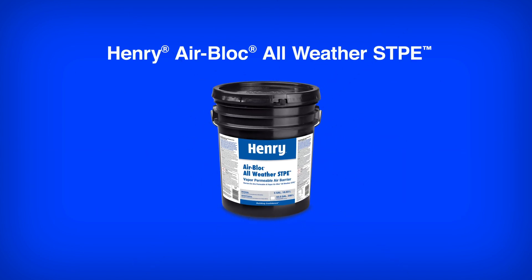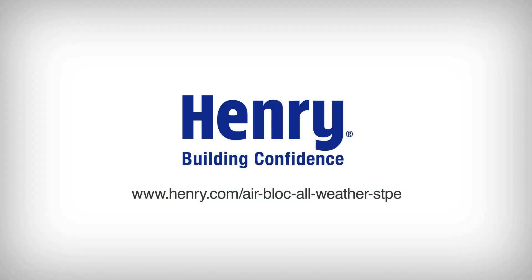For more information or to have a Henry representative contact you, visit www.henry.com/AirBlockAllWeatherSTPE.